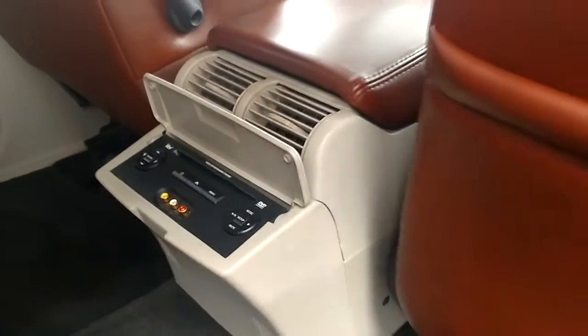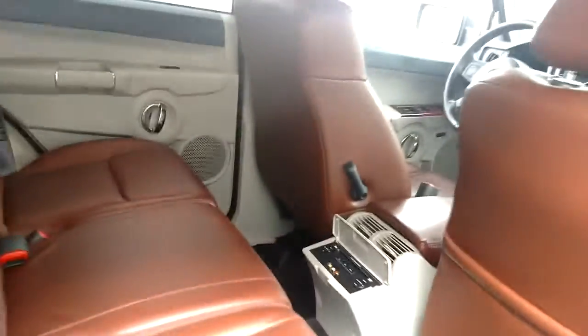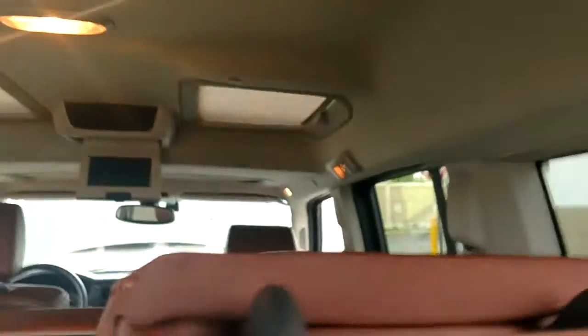We've got the DVD. Back seats — try to pull them down. Let's see how this works.